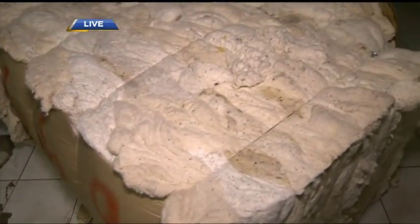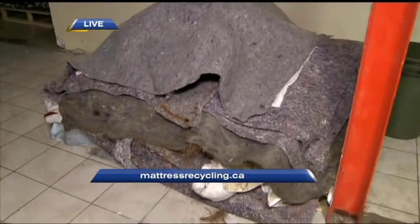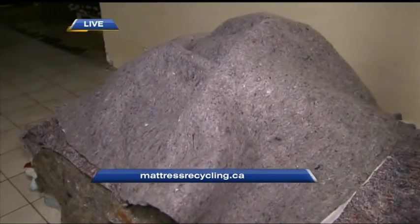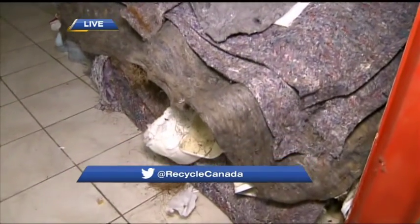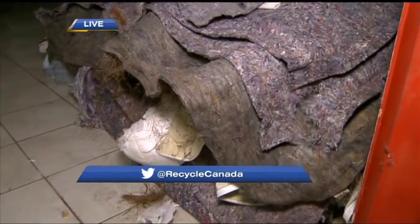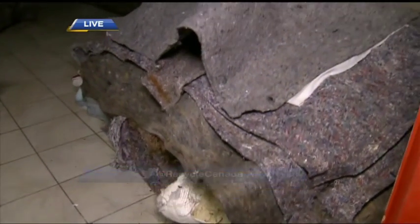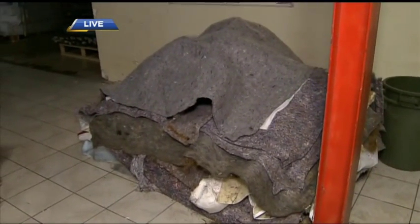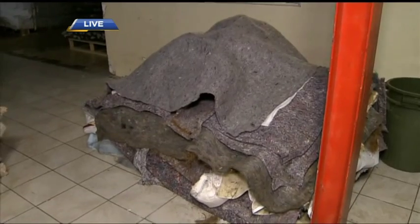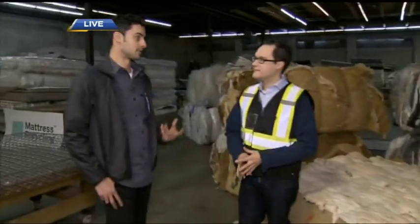Over here, this represents the 10% of residual waste. You can't exactly recycle everything, but you're still trying to work on doing something with this so it doesn't go completely in the garbage. That's the felt, and it's soiled materials. Sometimes if there's a lot of moisture, you can't really use it. So we're actually working with local universities and local companies to try to go zero waste.